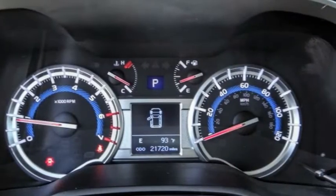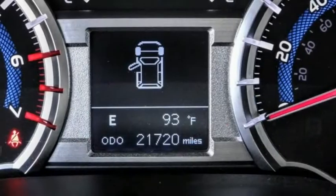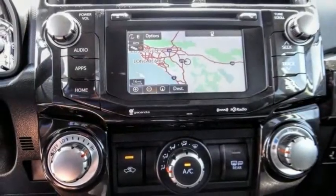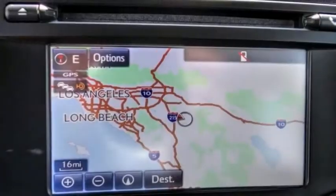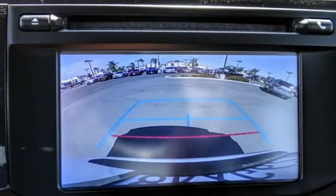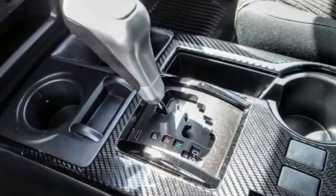Here are some of this vehicle's great options: electronic stability control, alloy wheels, brake assist, traction control, remote keyless entry, fog lights, 4-wheel disc brakes, front wheel independent suspension, speed control, and rear window defroster.